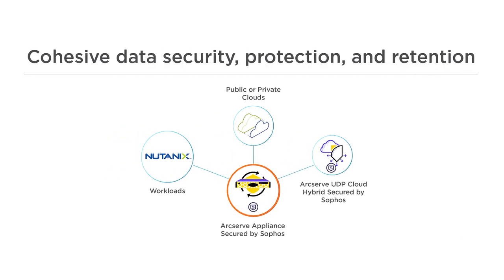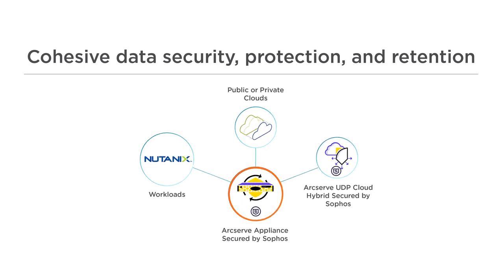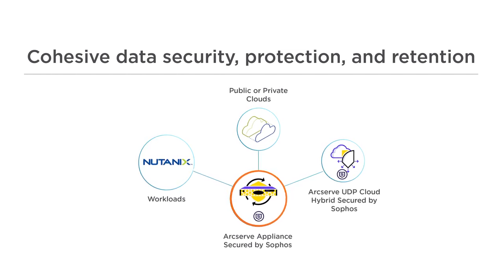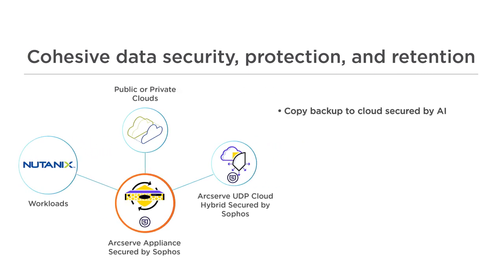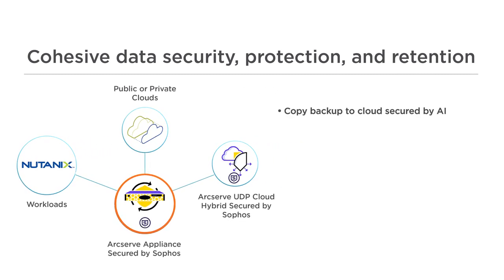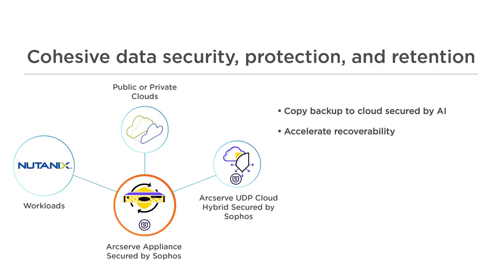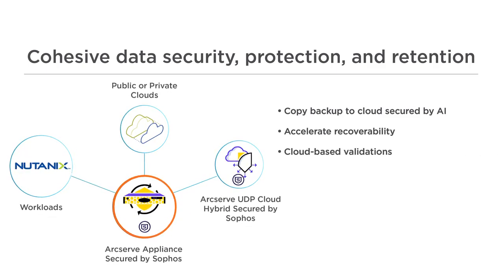ArcServe UDP Cloud Hybrid, secured by Sophos, is a fully managed service extension to ArcServe UDP software and appliances. Going beyond traditional cloud backup, it offers cohesive data security, protection, and retention. This additional integration allows you to copy your backup to cloud secured by AI, accelerate DR by spinning up copies of Nutanix VMs in the cloud, and enable cloud-based RPO, RTO, and SLA validations.